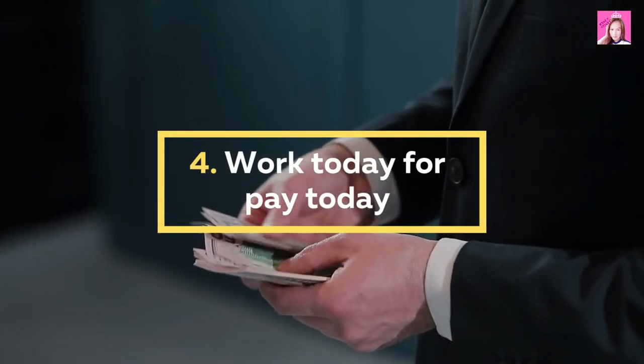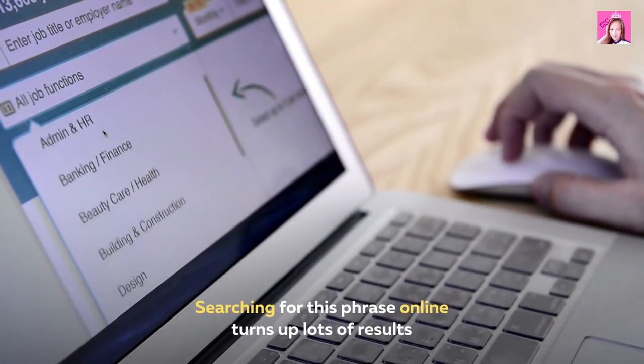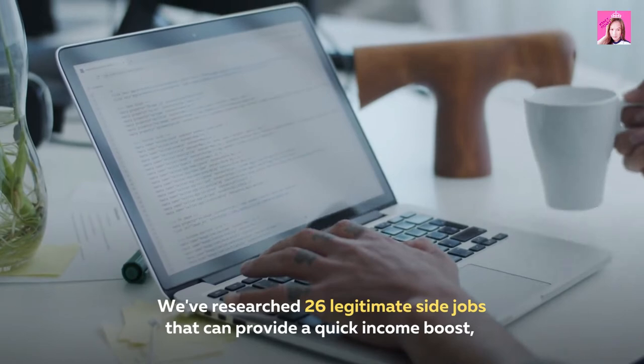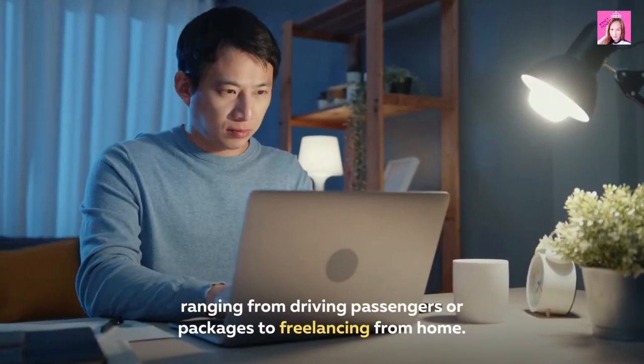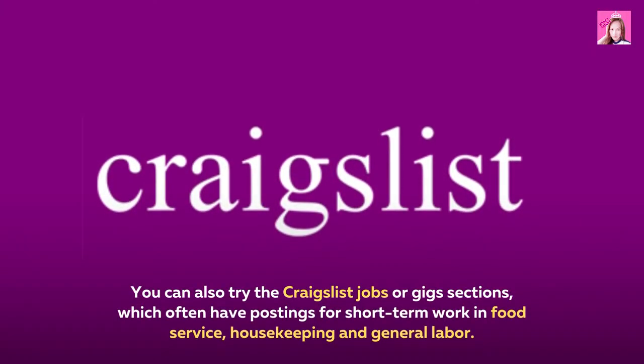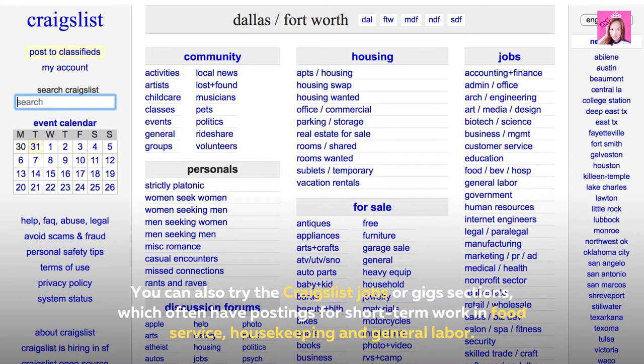4. Work today for pay today. Searching for this phrase online turns up lots of results. We've researched 26 legitimate side jobs that can provide a quick income boost, ranging from driving passengers or packages to freelancing from home. You can also try the Craigslist jobs or gig sections, which often have postings for short-term work in food service, housekeeping, and general labor.